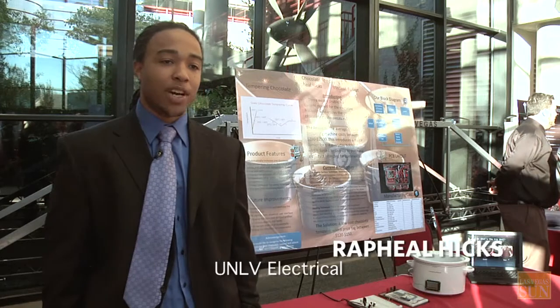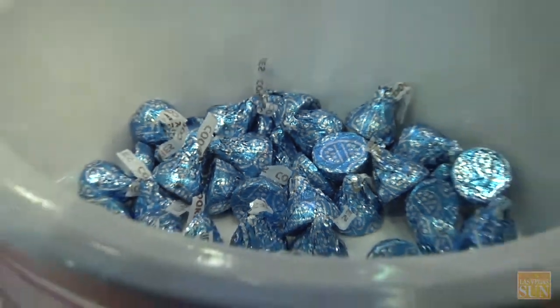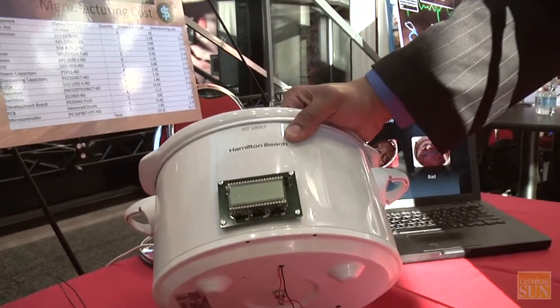What we did is a chocolate tempering device. A chocolate tempering device heats chocolate according to what type of chocolate it is, because there's a chemistry behind each individual chocolate and it has to follow a certain temperature curve. What our device actually does is it does that for you automatically.